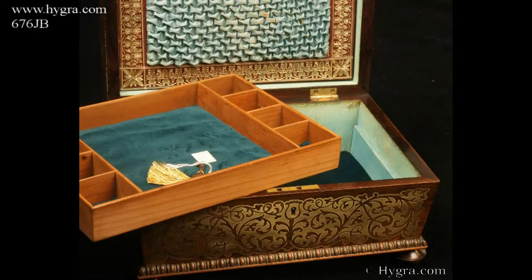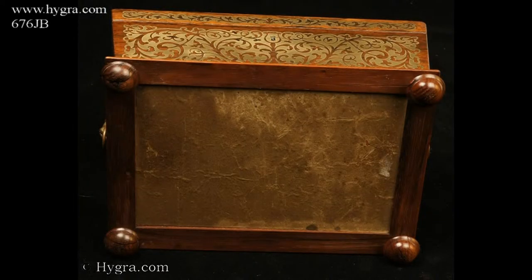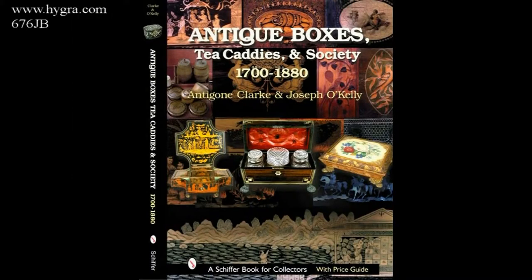Inside, the box has a document wallet in the lid and a lift-out tray of yew wood which has been relined. The box was made circa 1825.